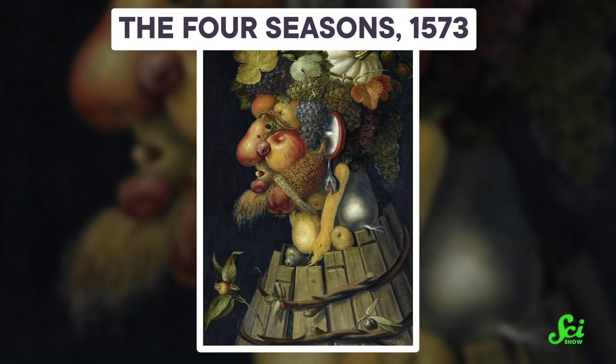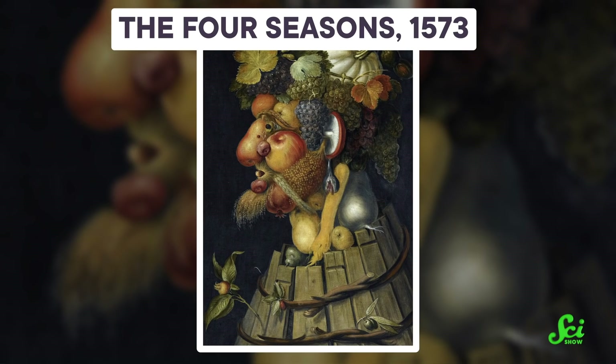So by combining art with genetics, scientists can understand both what plant foods looked like, and the biological mechanisms that made them look like that. Which is pretty cool. And what's even cooler is that you can contribute. Researchers are trying to put all this artistic information together into a massive, searchable database.